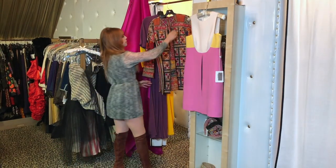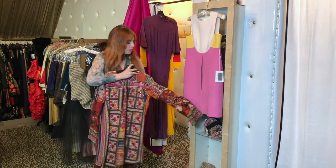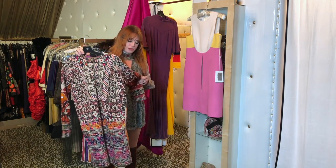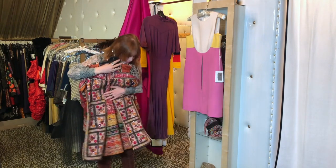Next piece we have is this beautiful Indian coat with mirrors, also known as Gujarat. It's absolutely beautiful with all the embroidery and mirrors, and the cut is just divine.